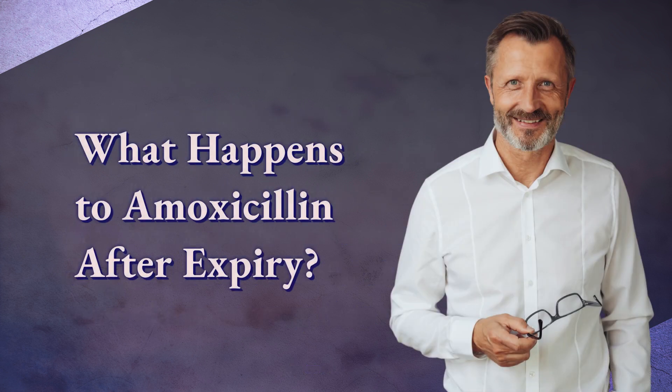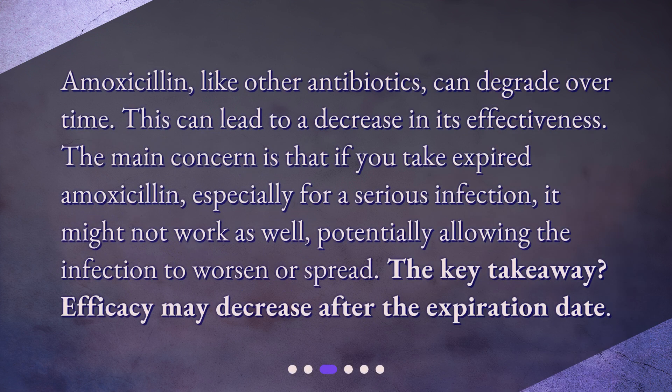What happens to amoxicillin after expiry? Amoxicillin, like other antibiotics, can degrade over time, which can lead to a decrease in its effectiveness. The main concern is that if you take expired amoxicillin, especially for a serious infection, it might not work as well, potentially allowing the infection to worsen or spread. The key takeaway: efficacy may decrease after the expiration date.